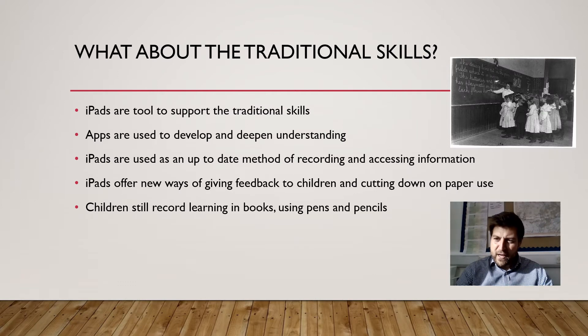One of the main fears and concerns we hear is that the iPads will replace the traditional skills and parents are worried that their child is going to spend all day on an iPad. We'd like to absolutely assure you that's not the case. The iPads are used through the day — there'll be lessons where they're not used at all, and lessons where they're used for the whole lesson — but they are always used to support and enhance what the children are already doing in terms of their traditional skills.